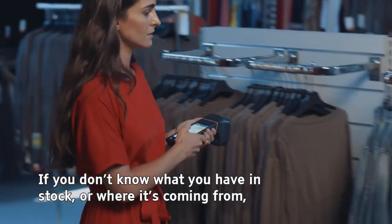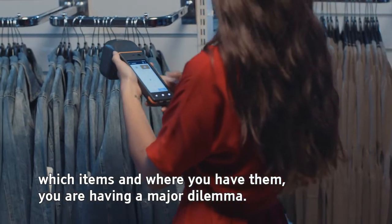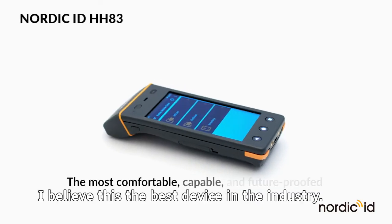If you don't know what you have in stock, or what is coming — which items, where you have them — you are having a major dilemma. The Nordic ID HH83 is the flagship of our range. We believe this is the best device in the industry.